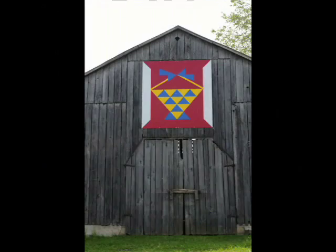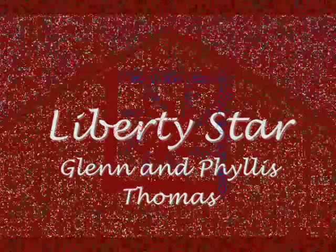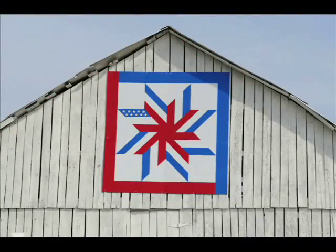Mary Coakley chose the Bow Basket and Spinning Spool quilt because she likes the patterns and it's two patterns in one — she had a quilt like it. The Liberty Star quilt belongs to Glenn and Phyllis Thomas; this pattern is from the 1940s, chosen in honor of servicemen in World War II because his father was in the service.